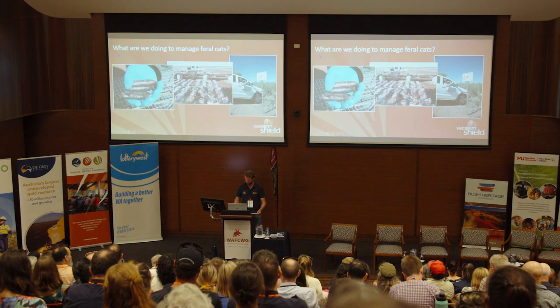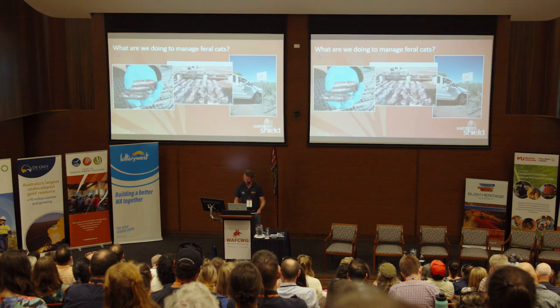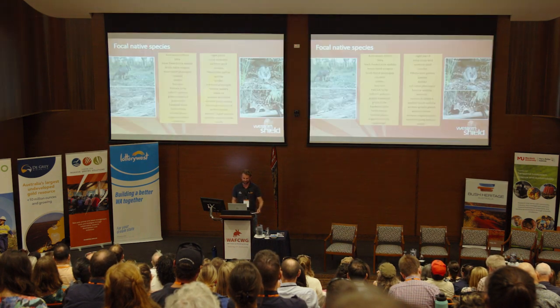We do have information about access to eraticat just outside in the corridor at the Western Shield stand. There's a little information sheet there, so feel free to take a photo of that if you want information about access to eraticat.